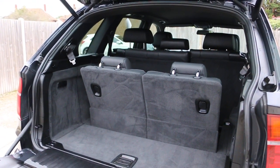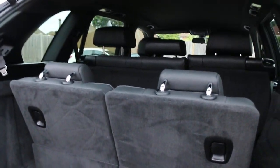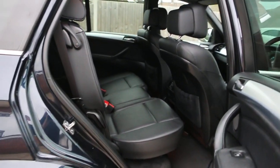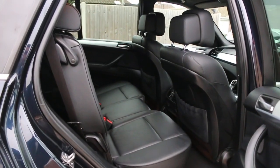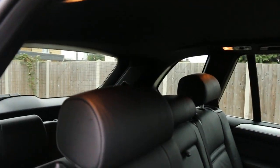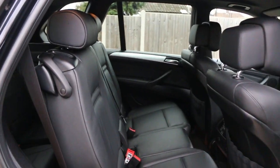Seven-seater with split folding rear seats. Full black leather interior, side and front airbags, and seven-seat Isofix.